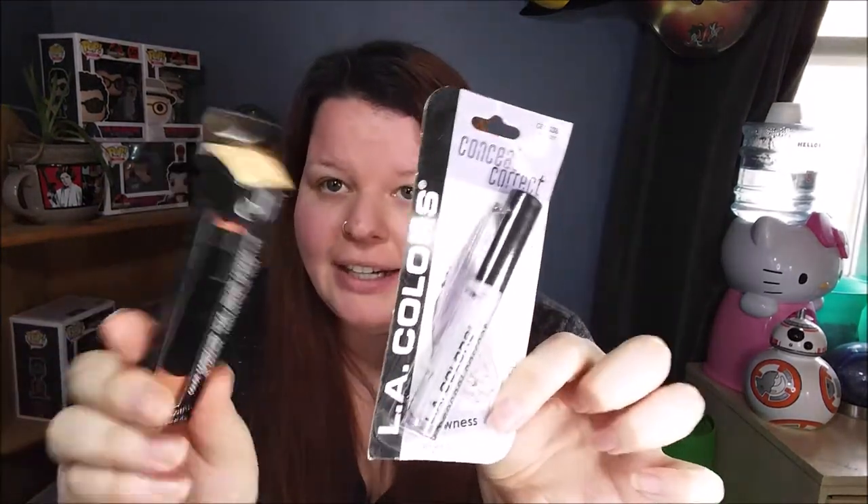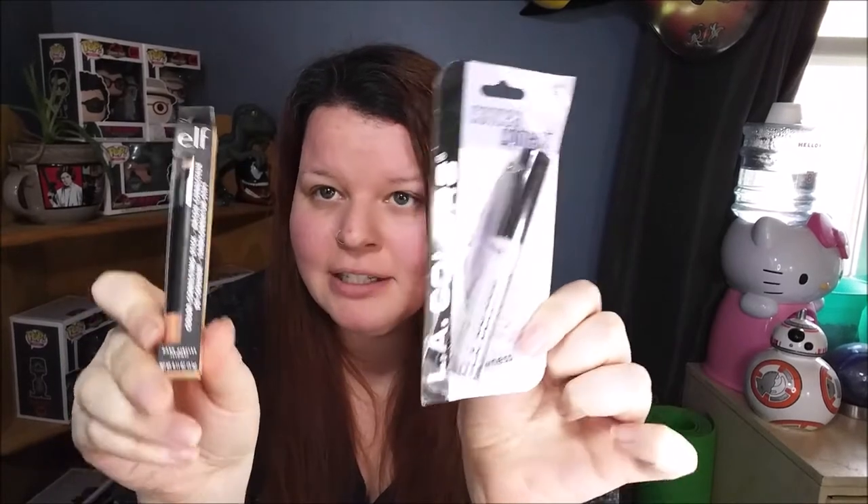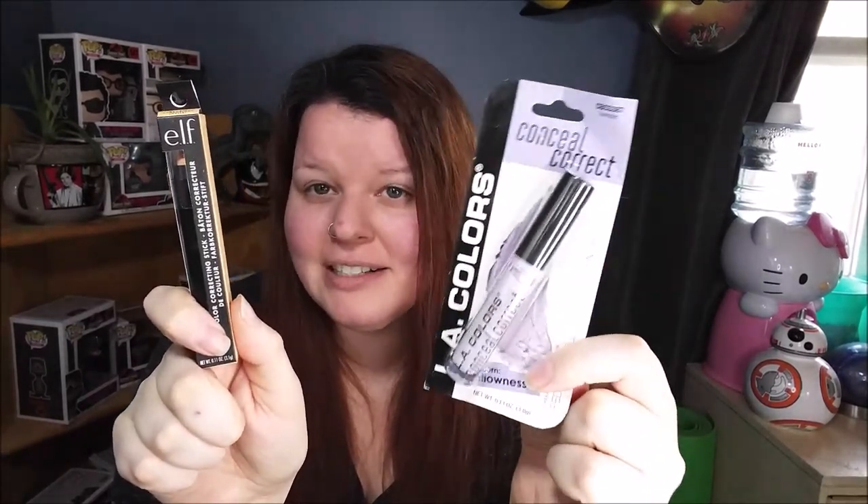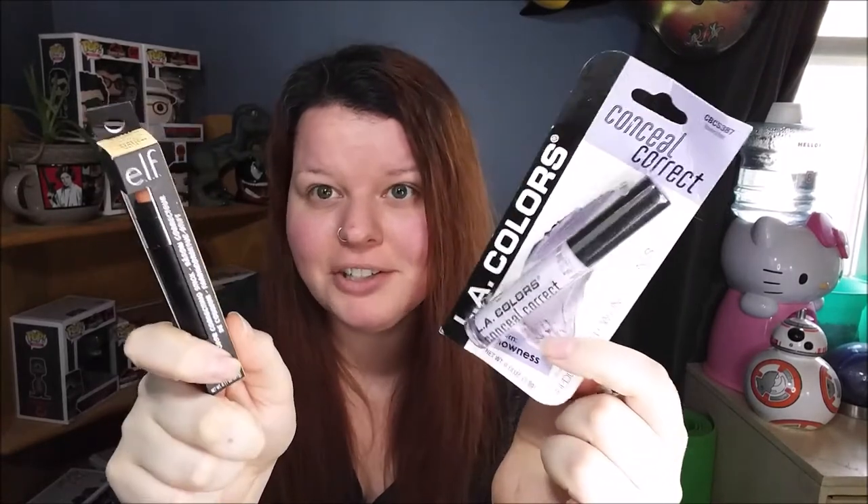I'll show you what I've bought — these are the products we're going to be using. I have these corrector sticks. I know they're two different colors, one's peach and one's lavender, but I read that they both cover dark circles. The peach one is usually more for light to medium skin covering dark circles, and the lavender is more for medium skin tone. So ELF is peach, LA Colors from Dollar Tree is lavender.